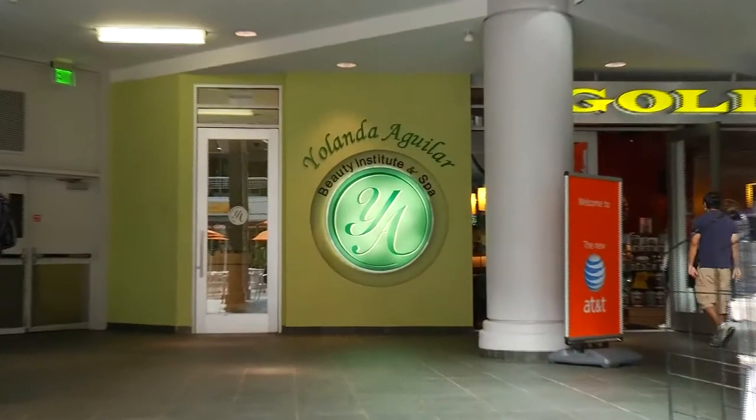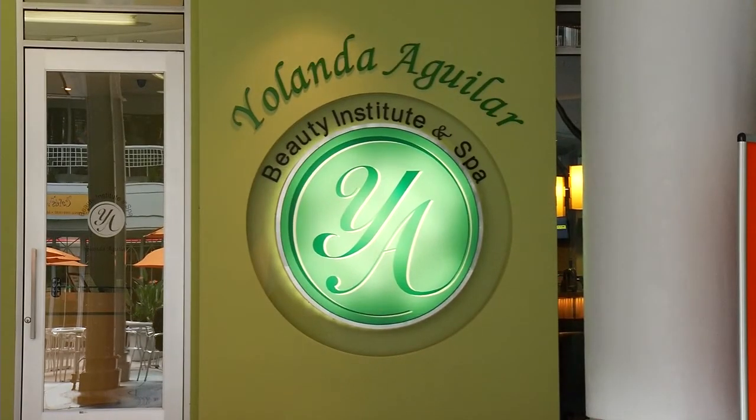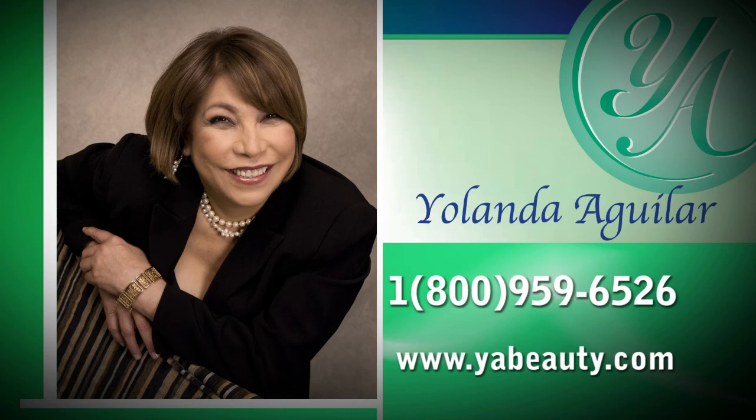It's now Romero's own beauty secret. People interested in the 123 Lift can get it at Yolanda Aguilar Beauty Institute and Spa in the heart of downtown Los Angeles, calling 1-800-959-6526. You can also log on to www.yabeauty.com for more information.